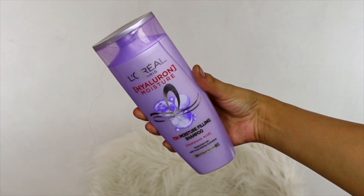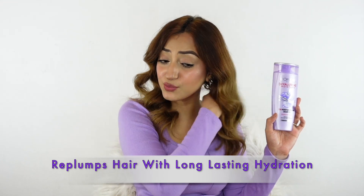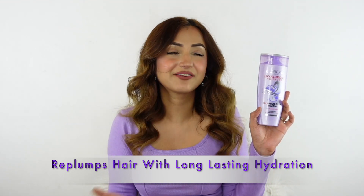It smells so pleasant and has an amazing texture. It replumps my hair with long-lasting hydration, making it feel lightweight and bouncy. My hair actually feels instantly silky in the shower when I'm using this.